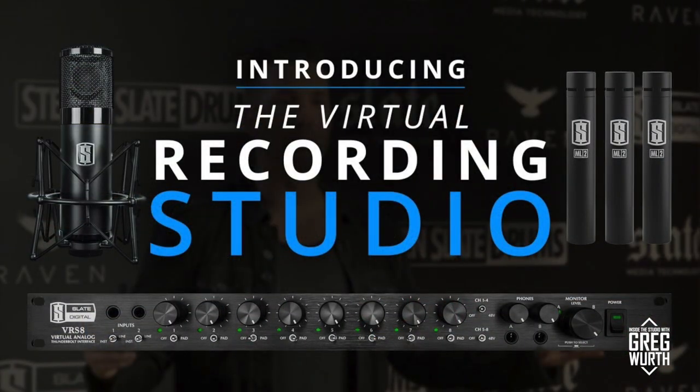It features our new VRS8 interface. It's got eight VMS mic pres, top of the line ACAM converters, OPA1612 op amps, WEMA capacitors, XTC clocking, and low latency native down to 0.7 milliseconds round trip. It's a beautiful sounding interface.